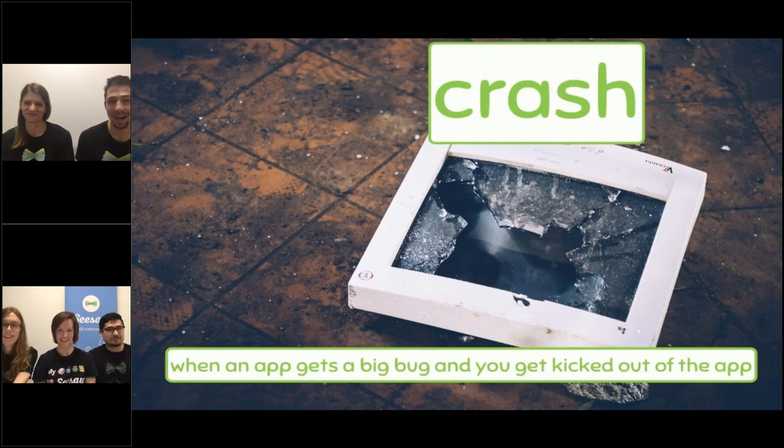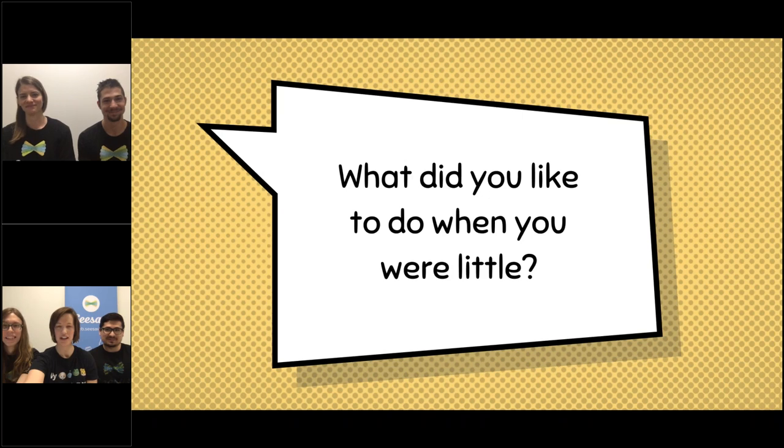A crash is almost as scary as a real crash in real life. It's when a bug gets so bad that the app gets totally confused and doesn't know what to do and shuts off. This is the worst kind of bug, where your app will break and totally stop working. We never want that to happen at Seesaw, so we make sure that we write really, really good code.